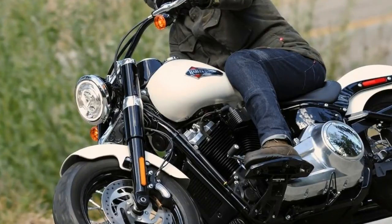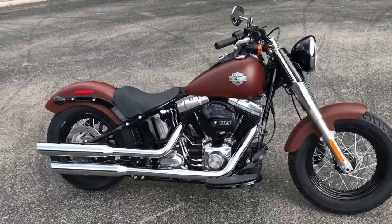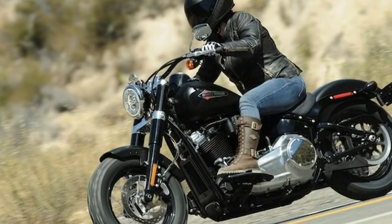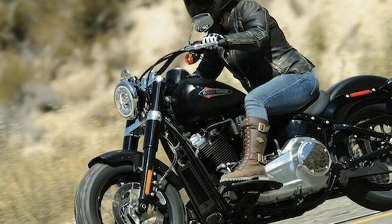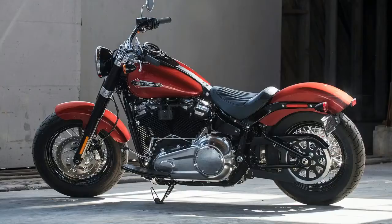With the Twin Cam put out to pasture, the Milwaukee-Eight 107 powerplant takes its place. One of the most beneficial updates to the entire Softail line is the addition of the Milwaukee-Eight motor. Featuring a claimed 110 ft-lbs of torque at a low 3000 rpm in the Slim configuration, this motorcycle is a joy to ride due to heaping servings of torque.